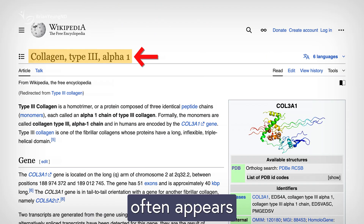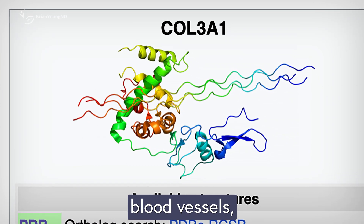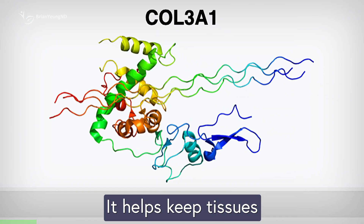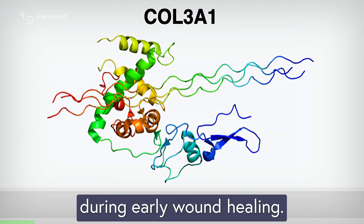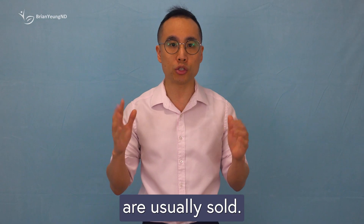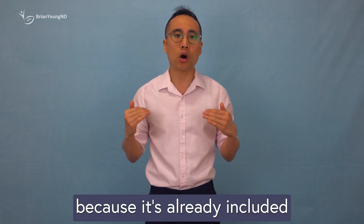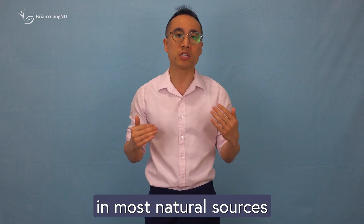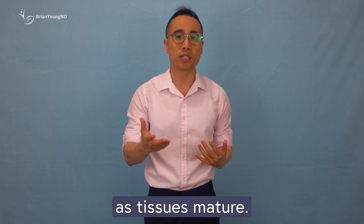Type 3 collagen often appears alongside type 1 and is found in skin, blood vessels, and internal organs. It helps keep tissues elastic and is especially important during early wound healing. When it comes to supplements, only types 1 and 2 are usually sold. Type 3 is less common on its own because it's already included in most natural sources of type 1 and tends to be less important as tissues mature.